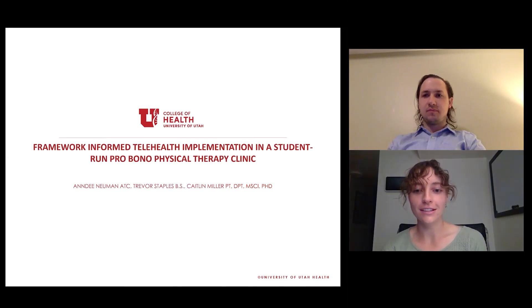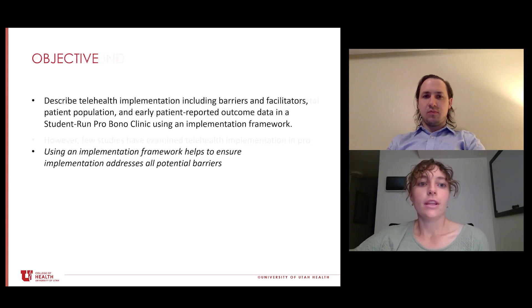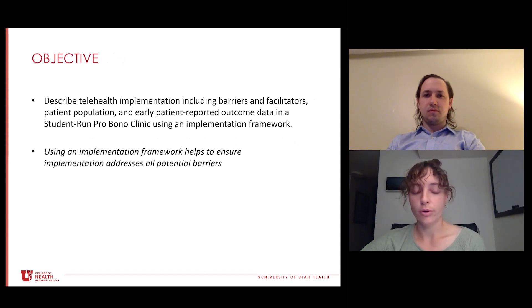Thank you for attending our talk today. I'm Andy Newman and I'm here with Trevor Staples, and we are physical therapy students at the University of Utah. We knew our student-run pro bono clinics had to transition to telehealth, and we knew the evidence supported treatment of telehealth for musculoskeletal and neurologic conditions in physical therapy, but when trying to find studies on how to do this in our student-run pro bono clinics, we found very few. Today we'd like to talk about how we implemented telehealth using a framework in our student-run pro bono clinics.